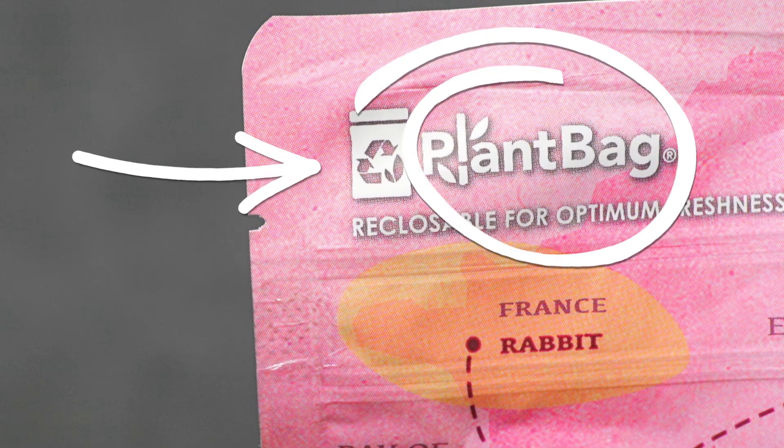And they don't just care about your dog — they care about the environment too. Venture's exclusive plant bag is made with up to 30% plant-based plastic, using renewable and sustainable resources.